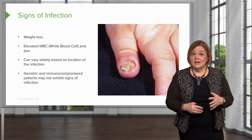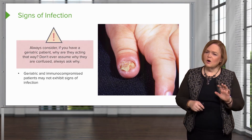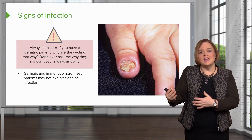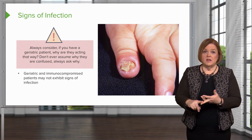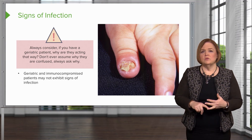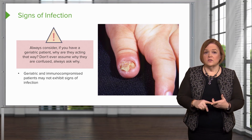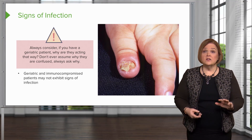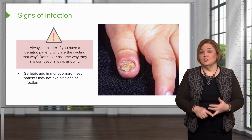Older people may not show you the normal signs of infection, but they will show you unusual behavioral changes. So always consider, if you have a geriatric client and things have changed, why are they acting that way? It might have been their blood sugar — but if the patient wasn't diabetic, think about infection, especially UTI, which is very common in the elderly population. Don't ever assume an old person is just confused. Always ask yourself why they're confused. Geriatric or immunocompromised clients will not show you the signs of infection the same way younger people or those with strong immune systems do.